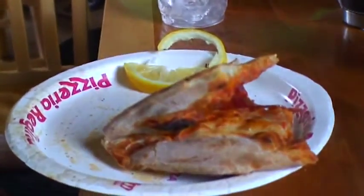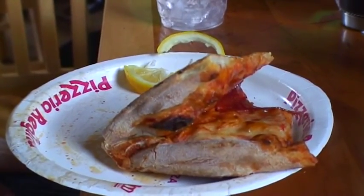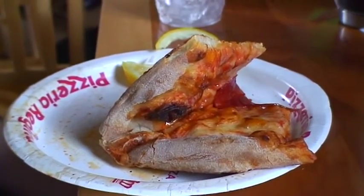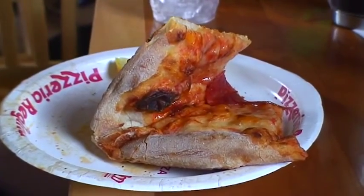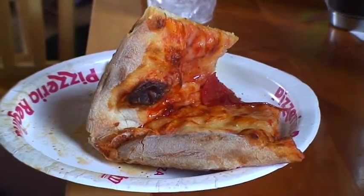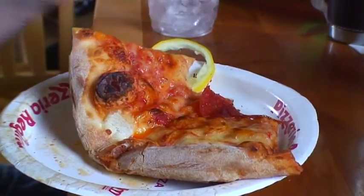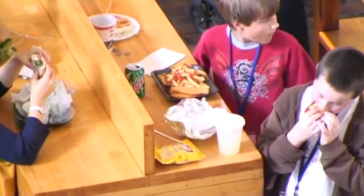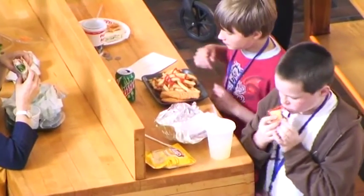Even though I think about this stuff twenty hours a day, I've written a hundred papers on it and we've done hundreds of studies, I will be just as fooled as a person who's never even heard of these results. It doesn't matter how smart you are — the biggest plate is going to fool the smartest person. The fattest glass will fool the smartest person into pouring more. That nearby candy dish is going to fool the smartest person into taking twice as many candies as if it were just two meters farther away.